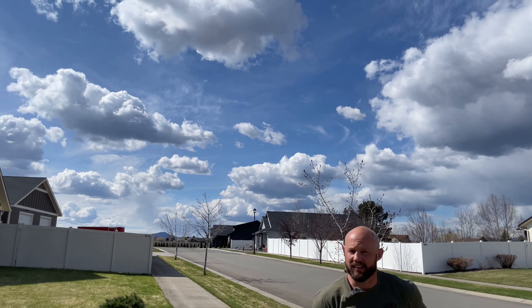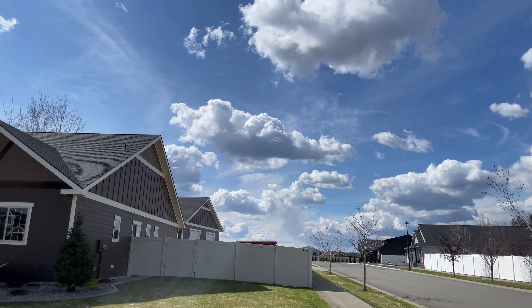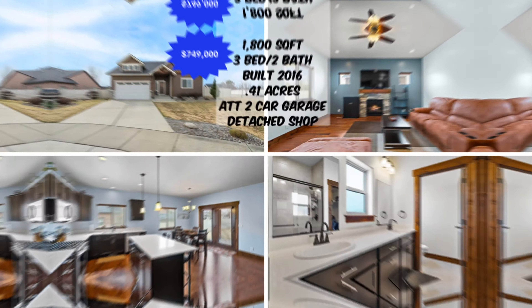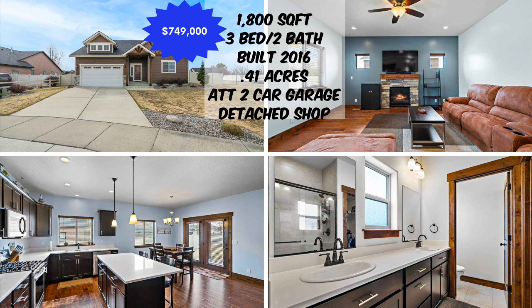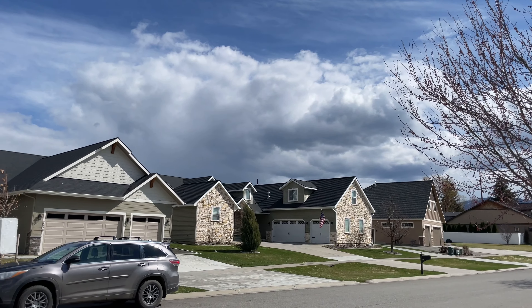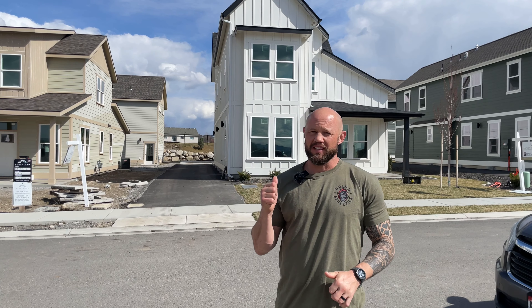Next up on our tour of Post Falls homes, we are on the north side of Interstate 90. This one is awesome — it's got a 40 by 36 shop. The neighborhood is a bit newer with big homes and big lots. You can see the shop in the back there; it's heated and insulated. This is a three bed, two bath, 1,800 square feet, built in 2016, and listed at $749,000.